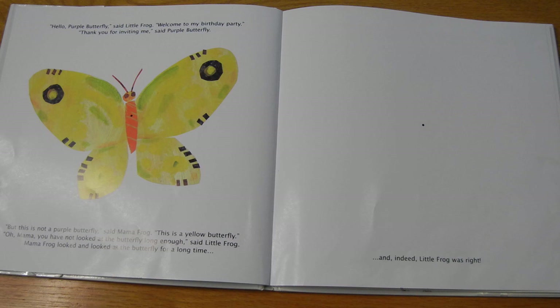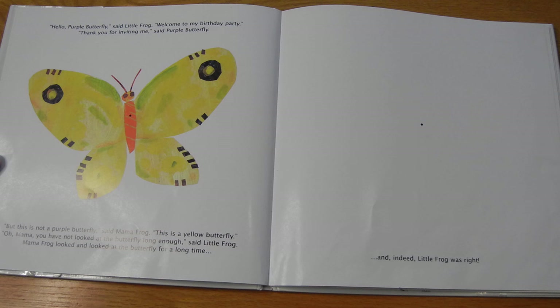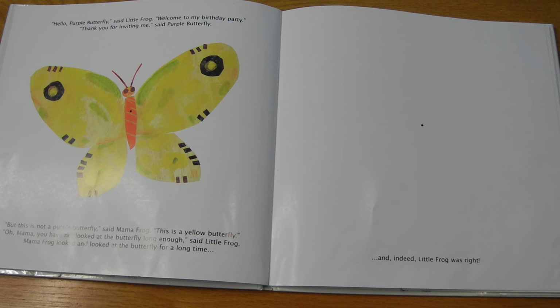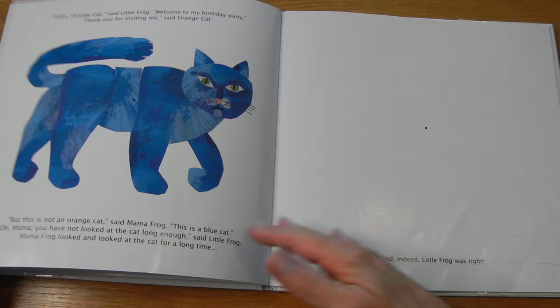Hello, Purple Butterfly, said Little Frog. Welcome to my birthday party. Thank you for inviting me, said Purple Butterfly. But this is not a purple butterfly, said Mama Frog. This is a yellow butterfly. Oh, Mama, you have not looked at the butterfly long enough, said Little Frog. Mama Frog looked and looked at the butterfly for a long time. Ready? Let's try it — stare just at the dot. One, two, three, four, five, six, seven, eight, nine, ten. And look at the dot. Do you see a purple butterfly? Oh yes, very faint. And indeed, Little Frog was right.